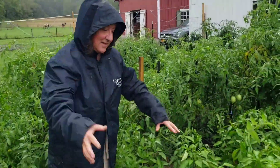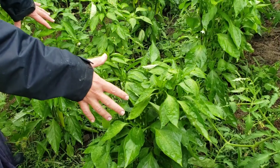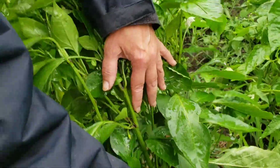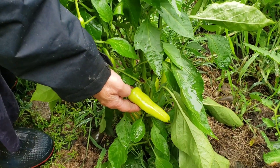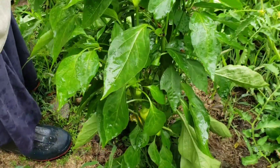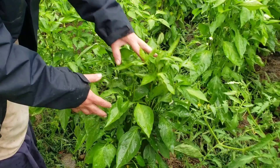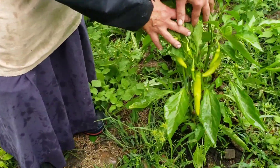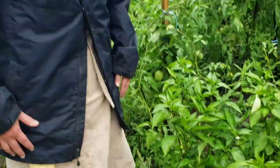In this section right here, these are supposed to be poblano peppers, but the seed company mixed up the seeds and we ended up getting sweet banana peppers instead. But that's okay — it's been a crazy year, so we'll just take what we can get and we'll get poblanos next year. They're still doing really well. These are beautiful healthy plants with lots and lots of fruit on them, and they're just beginning to crop in.